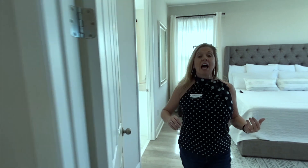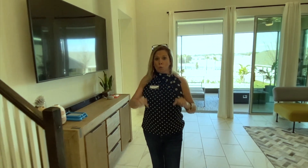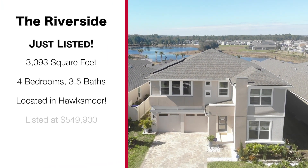We're going to go upstairs and take a look at the additional three bedrooms as well as the loft area. Remember, this is a listing — this home is available here in Winter Garden right now. Go ahead and get ready to call me at 407-848-8042. Let's finish the tour — I'll meet you upstairs.